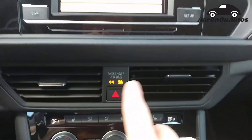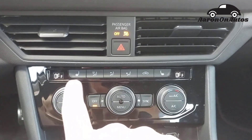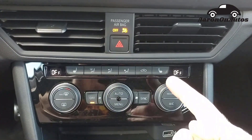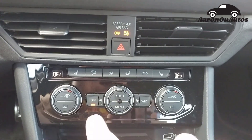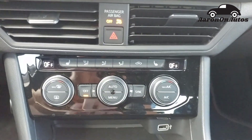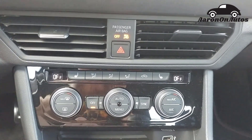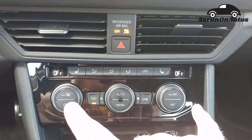Coming down, we have the vents, hazard lights, and indicators for the passenger airbag. Down here we have climate control. You can see seat heating on either side — the bun warmer is going. Pretty straightforward. This turns it off, that hits auto. And you have a dual-zone setting, so you use each of these dials to set the temperature independently.